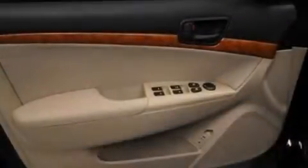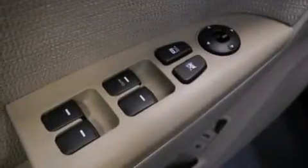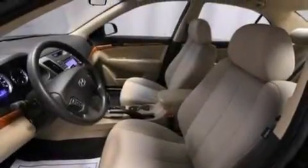Cruise control, a six-speaker audio system, front multi-stage airbags, active front headrests, full power accessories, a rear window defroster, a keyless entry system, and an auxiliary power outlet.